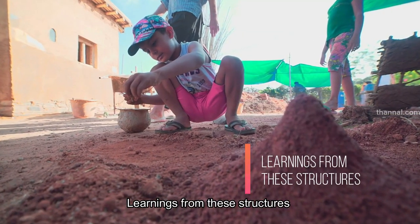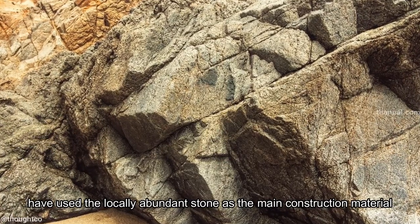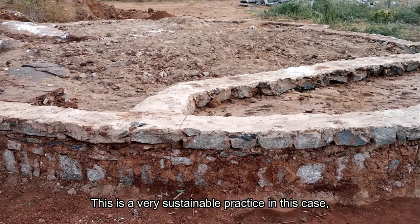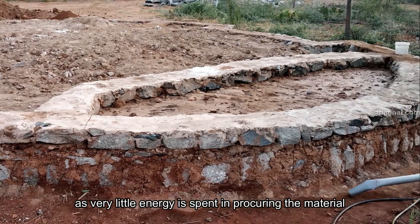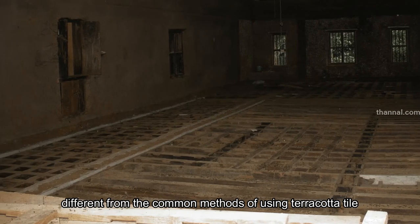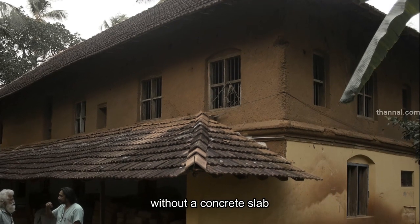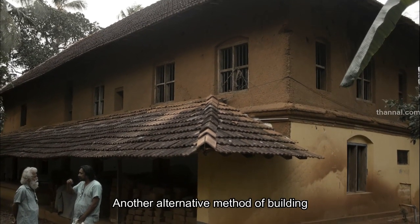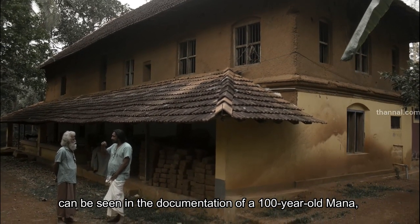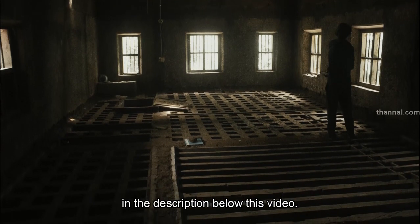Learnings from these structures: all the traditional homes in Gandhikota have used the locally abundant stone as the main construction material in foundation, walls and roof. This is a very sustainable practice, as very little energy is spent in procuring the material. There is also a new roof type, different from the common methods of using terracotta tile or thatch for roofing. This can be used in places where a first floor needs to be constructed above the ground floor without a concrete slab. Another alternative method of building a double-storey house using a flat mud roof can be seen in the documentation of a hundred-year-old manna in Palakkad, Kerala. A link with further information is provided in the description below this video.